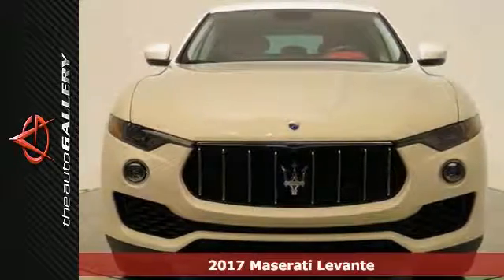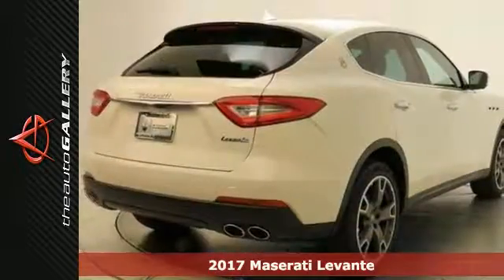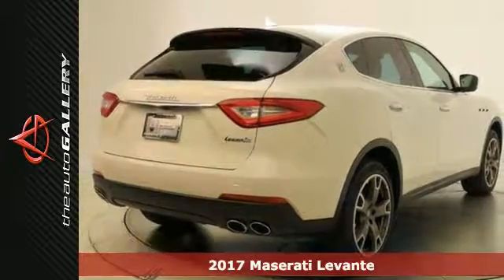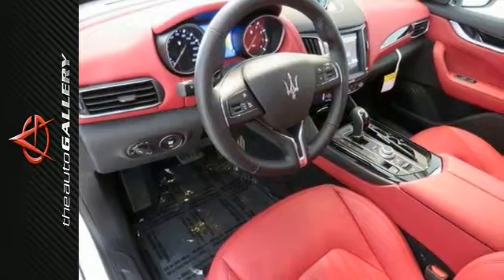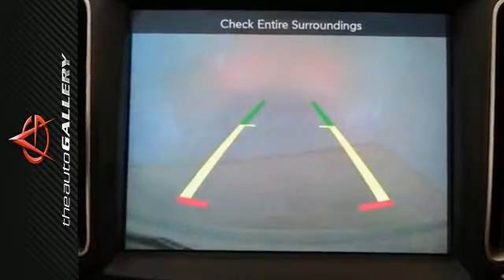Take a good look at this 2017 Maserati Levante. From its road-gripping tires to its powerful engine, this is one sleek and stylish SUV by Maserati, and it was engineered for those who love to drive.